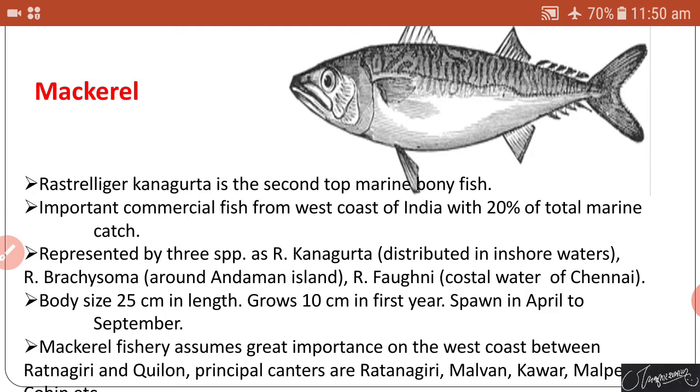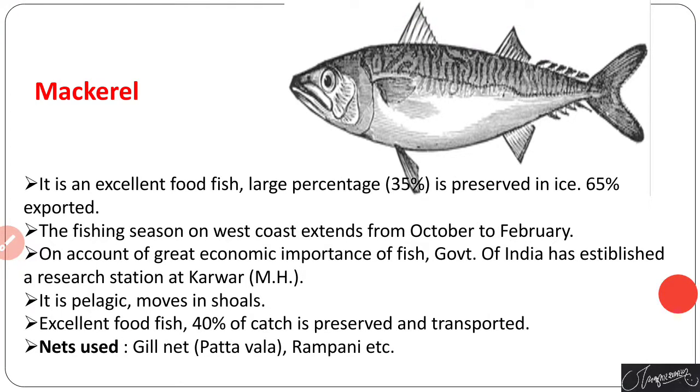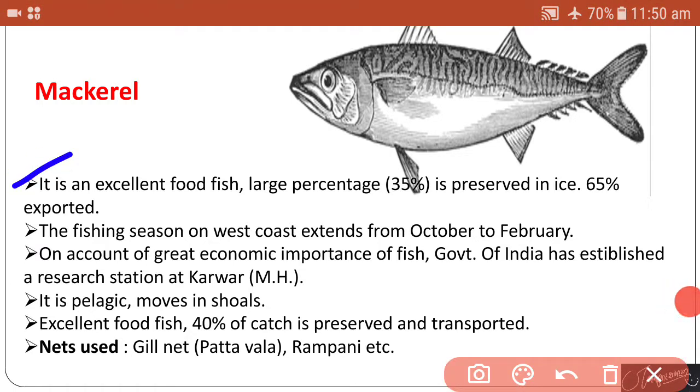Mackerel is an excellent food fish. A large percentage — about 35 percent — is preserved in ice, and 65 percent of the catch is exported. The fishing season on the west coast extends from October to February. On account of its great economic importance, the Government of India has established a research station at Karwar. It is a pelagic fish found in shoals.